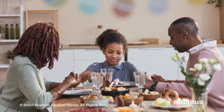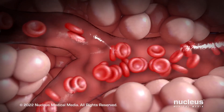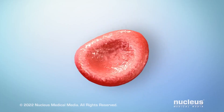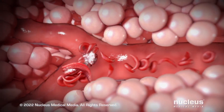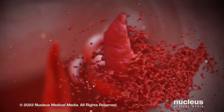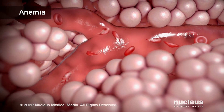Sickle cell anemia is an inherited blood disease that affects your red blood cells. In this disease, an abnormal protein molecule called hemoglobin S changes your disc-shaped flexible red blood cells into rigid, sickle-shaped cells. Sickle cells can block blood flow and can cause pain and tissue damage, and sickle cells don't last as long as normal red blood cells. As a result, your blood has less red blood cells than normal. This condition is called anemia.